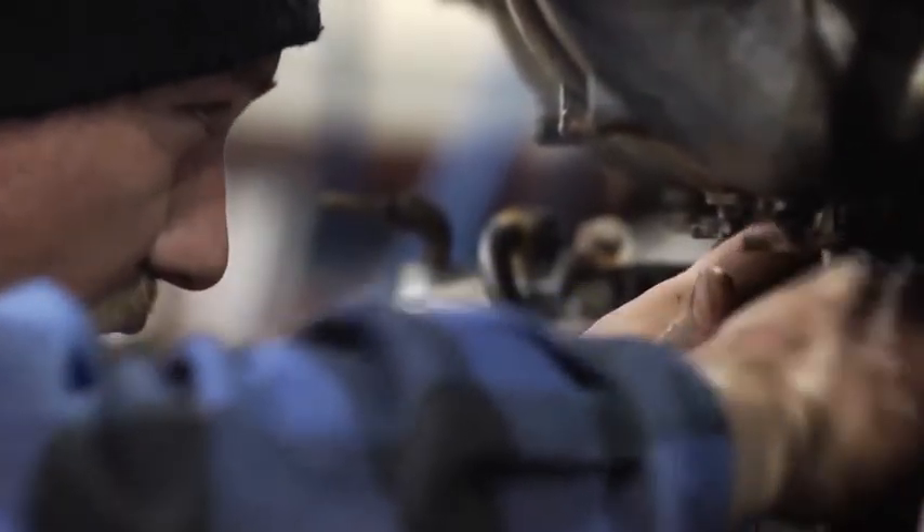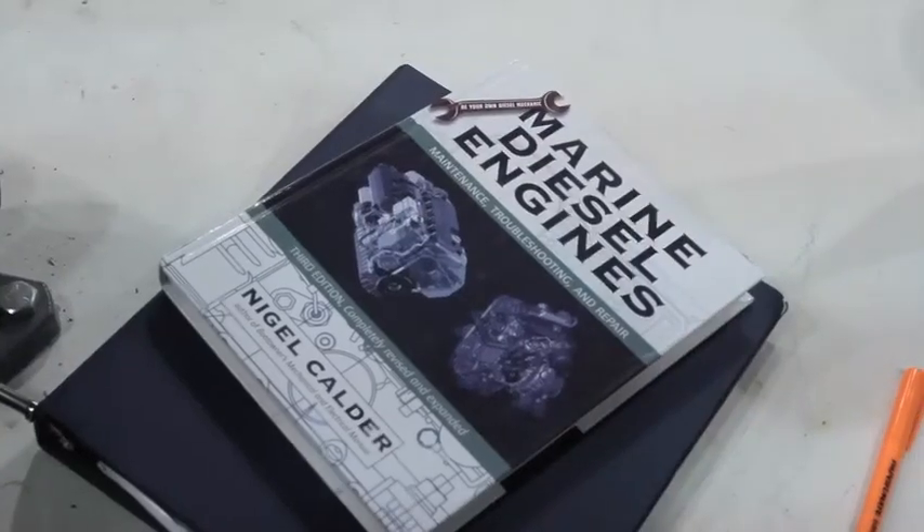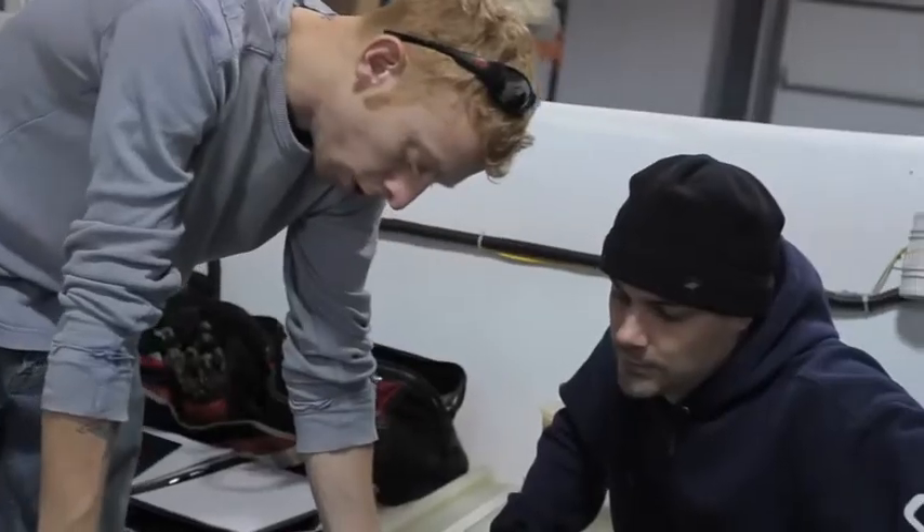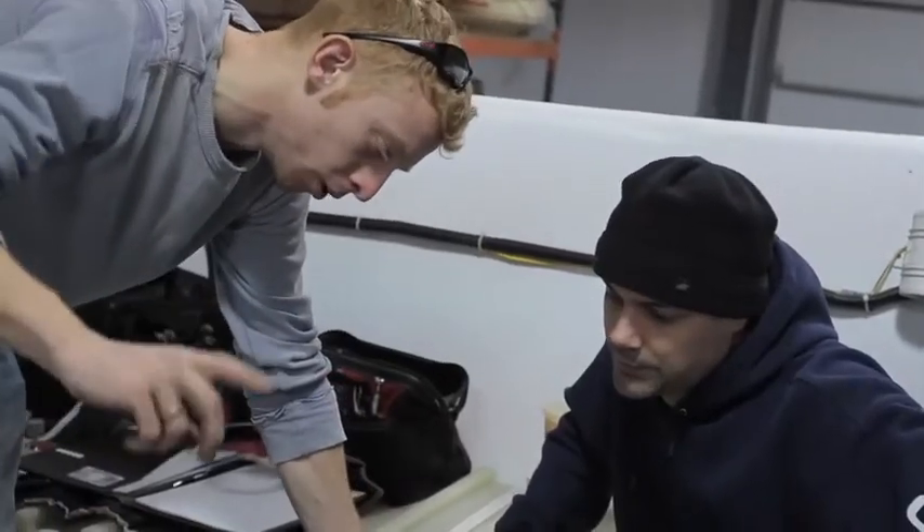If you went straight out into the industry, it's going to take you many, many years to get to the same level using only on-the-job training. And you're not going to get the instruction — you're not going to get that hands-on, 'you're allowed to break it' thing that we offer here.